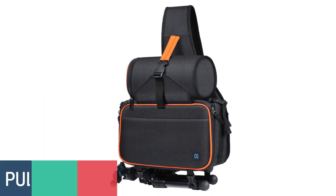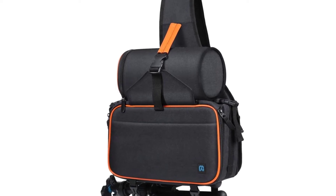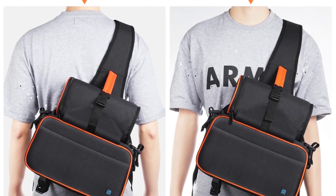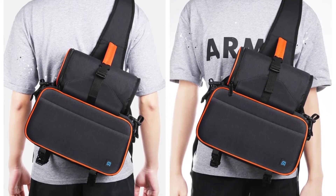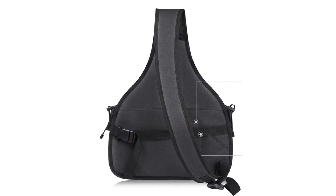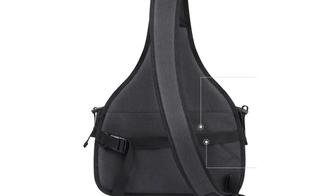Number 2: PULAZ PU5014B DSLR Camera Backpack. This PULAZ DSLR Camera Backpack is lightweight and easy to carry around. It is made of nylon and has adjustable straps. It is perfect for carrying your DSLR camera, extra lenses, and accessories. It is water-resistant and shockproof, and features multiple compartments to help you organize your gear. It also features a rain cover to protect your camera from rain.